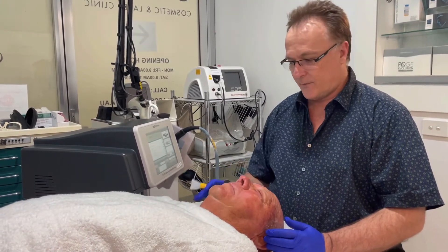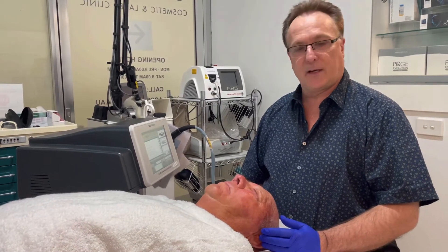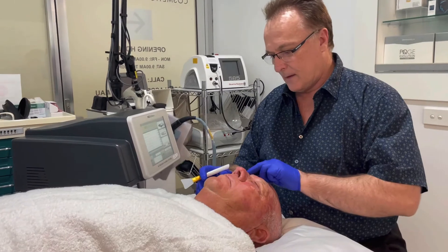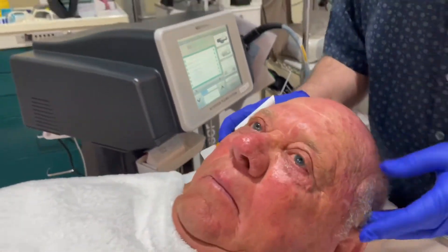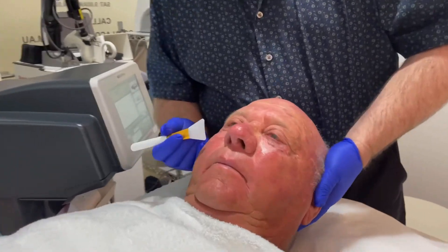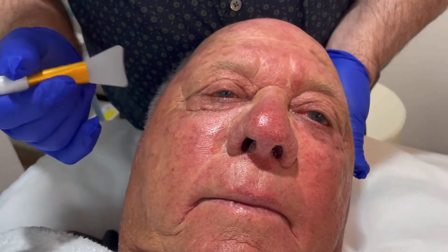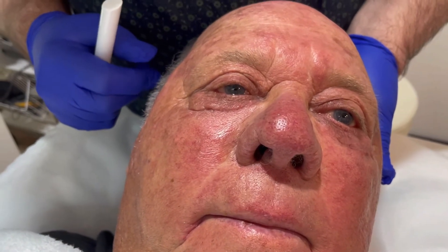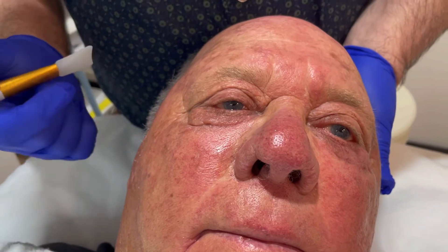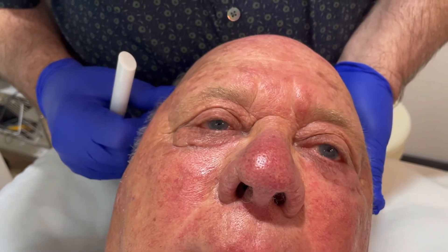It's a very quick treatment, it's just done with a bit of topical local anesthetic. If you just have a look here — so what we can see on this side, we're just going to hopefully shrink that some more with the Neogen. We don't really want to do another excision of skin again, so we're going to try this today.